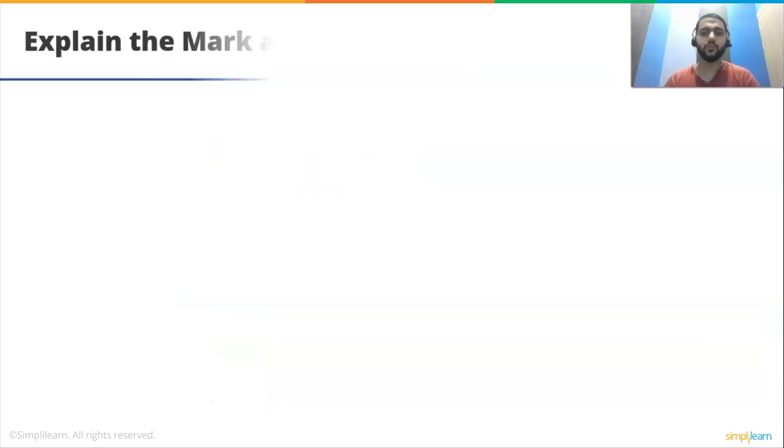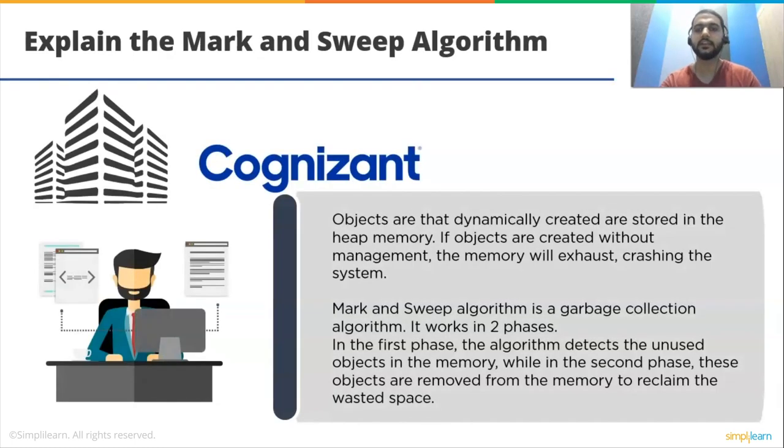Moving on to our fourth question: explain the mark and sweep algorithm. The mark and sweep technique is known as a tracing garbage collector because it traces out the whole collection of items that are either directly or indirectly accessible by the program. It works in two phases. In the first phase, the algorithm detects unused objects in memory, while in the second phase, these objects are removed from memory to reclaim wasted space. The main drawback is that regular program execution must be suspended while the garbage collection algorithm runs.